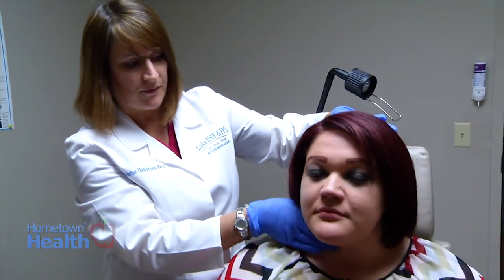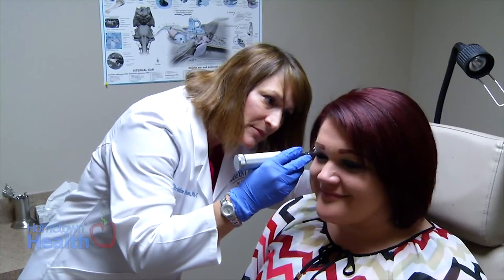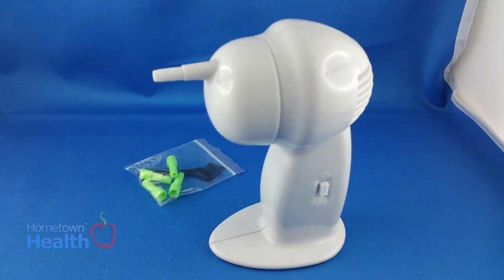I think a benefit of a physician assistant in the practice is being able to get patients in quicker — same-day appointments on most occasions — and our schedules aren't as tight, so we can spend a little more time with the patient. Some of the common conditions I see are impacted ears, cerumen impactions, nasal allergies, sinus infections, and hearing loss.